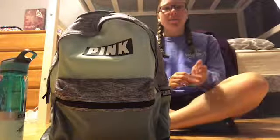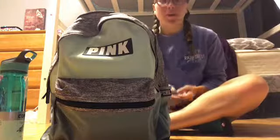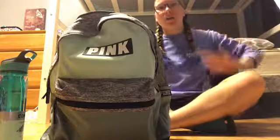Hey everyone, it's me, Mikayla P. Sands. Today I'm going to be doing a video of what's in my backpack haul.